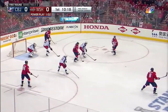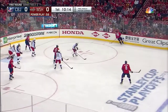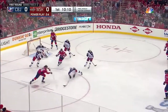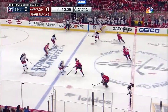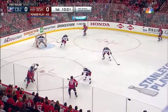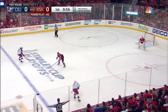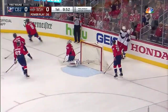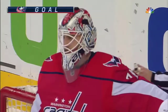Ovechkin reloads it back — shot blocked. Matt Calvert down to block that one. It'll be Ovechkin again, and he healed that sprawling play and they get it out. Just under 50 seconds left on the power play, as Ovechkin stays out there, and that's turned over. A two-on-one — it's Calvert with Anderson. Matt Calvert scores short-handed! Calvert with the icebreaker for Columbus.